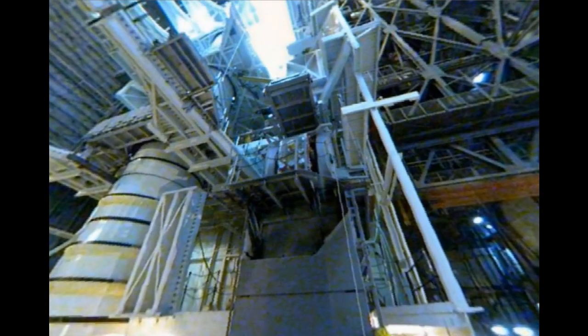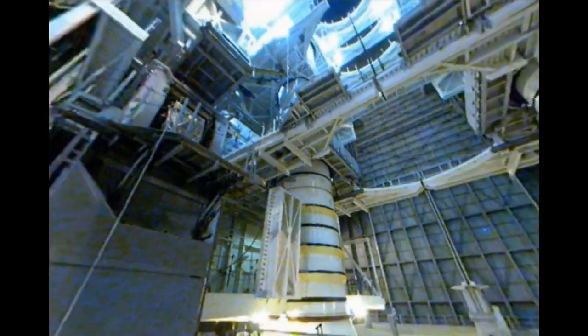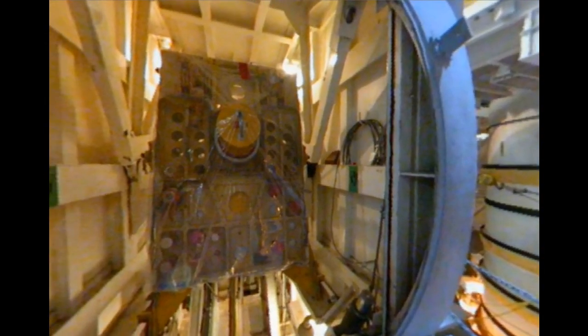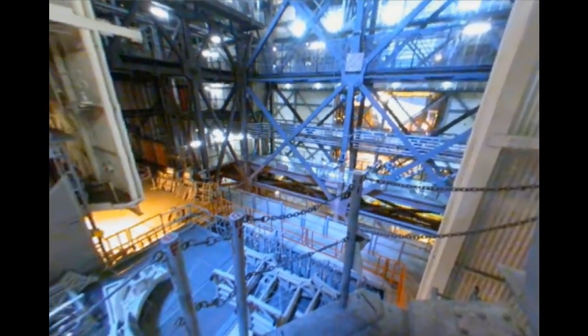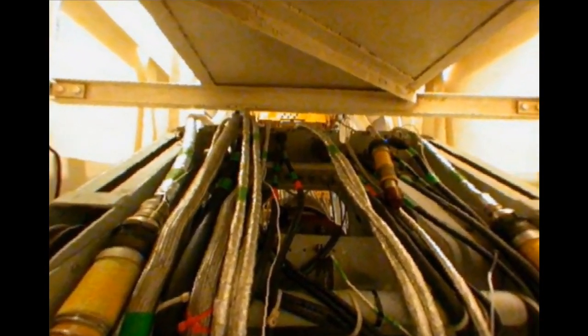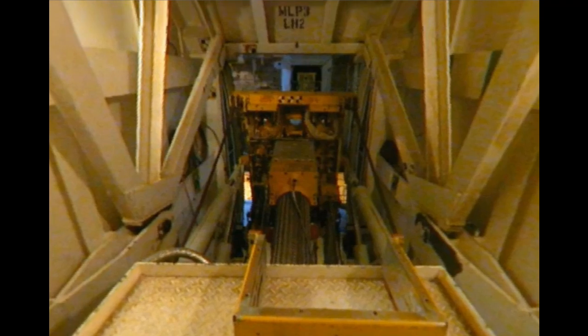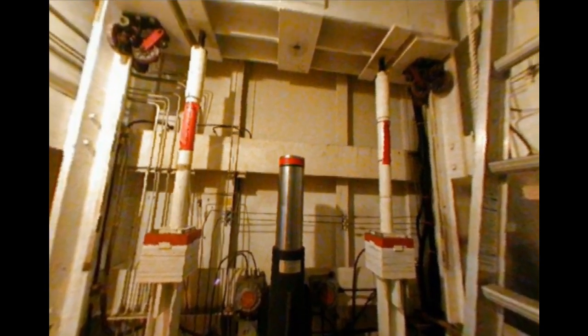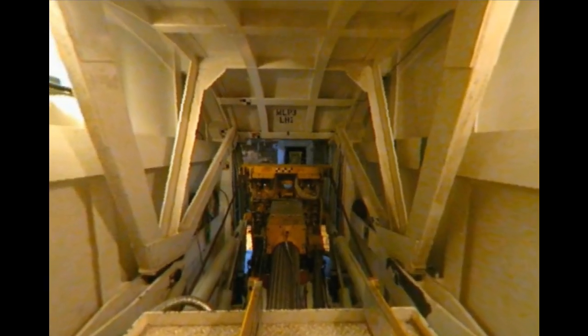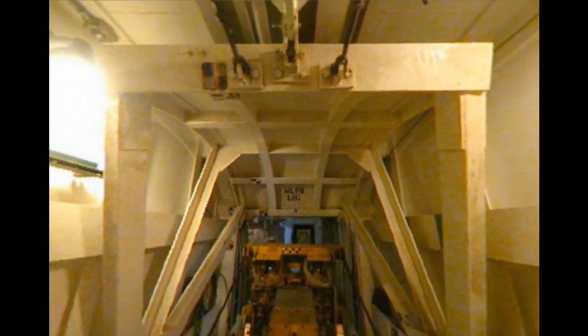Two blast-proof tail service masts, or TSMs, are located on either side of the shuttle's main engine exhaust port. They house the liquid oxygen and liquid hydrogen T0 umbilicals. These umbilicals run through the orbiter and to the external tank. Eight hours before launch, the ET is filled with its fuel through these umbilicals. To protect the T0 umbilicals from the exhaust flames, an explosive link is fired at launch, pulling them away from the orbiter. A different explosive is then immediately fired, activating the 20,000-pound counterweight, which pulls the T0 umbilicals back into the tail service mast. Finally, one more explosive is blown, slamming the hood shut to the TSMs.